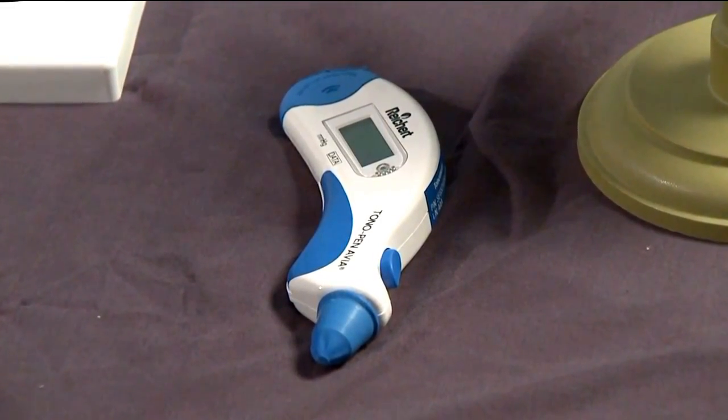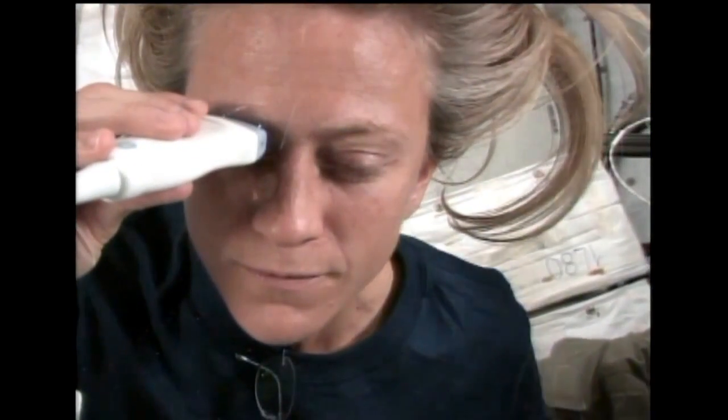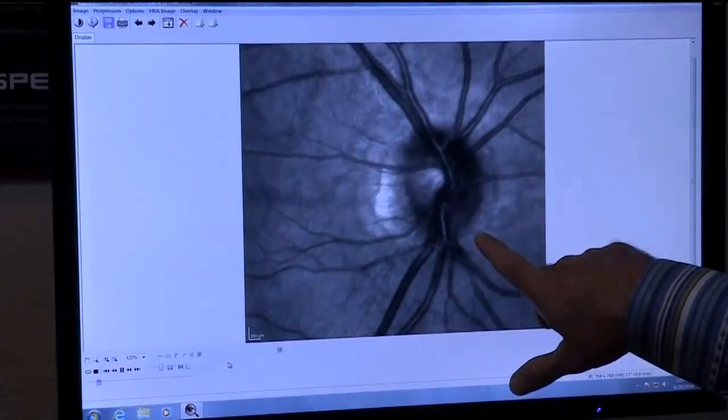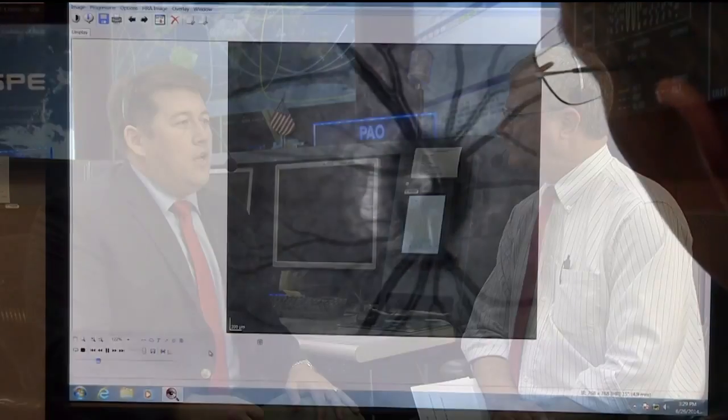Our second aim is to determine the relationship between those fluid changes and their impact on the visual syndrome. We're going to examine noninvasive estimates of intracranial pressure changes associated with spaceflight, measure intraocular pressure using tonometry, and examine the shape of the eye using ocular ultrasound to look at flattening of the back of the eye and any swelling of the optic nerve sheath. We're also using optical coherence tomography, which gives beautiful pictures of the back of the eye, allowing us to see swelling of the choroid and the retina itself. Our hypothesis is that the more severe the headward fluid shift, the more severe the ocular structural and functional changes will be.